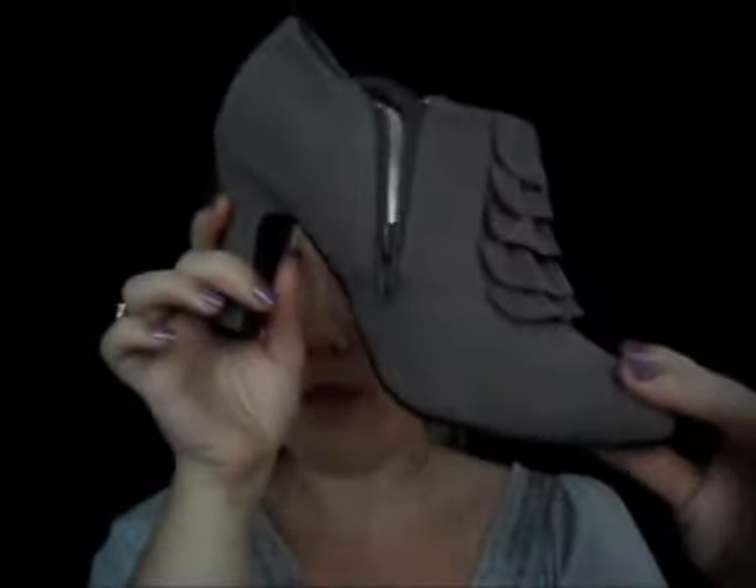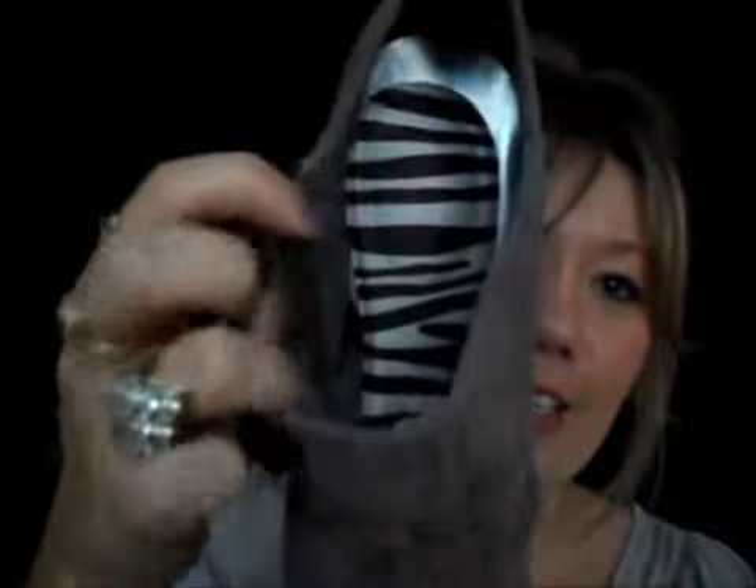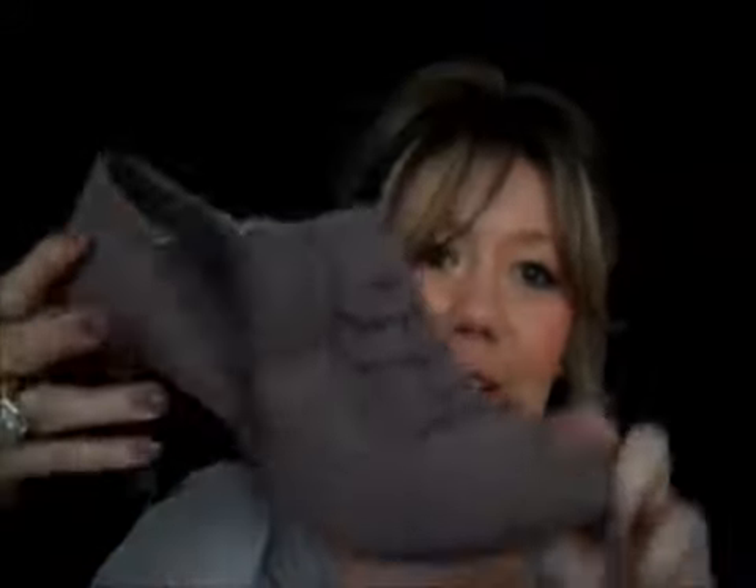I'm going to show you my favorite pair of shoes which have the insoles in them. I got these shoes from Big W for $40. They've got a little zip on the side and I just love this little frilly bit — I thought it was so cute. As you can see there's the insole inside. They are so comfortable, even without the insoles, and I love them.